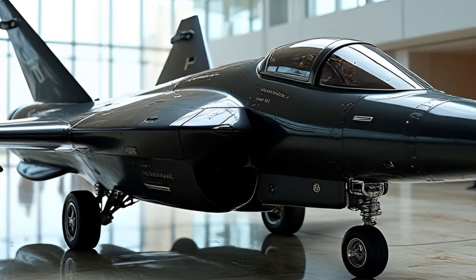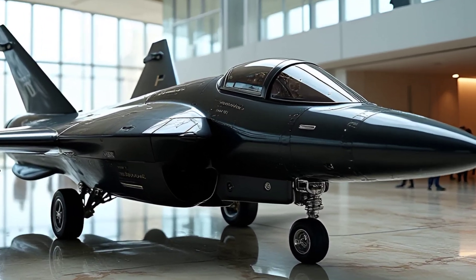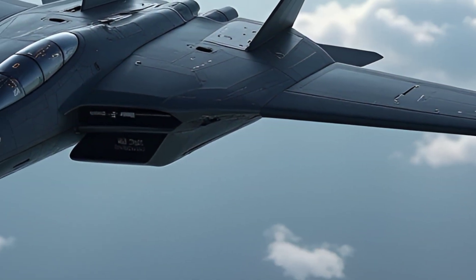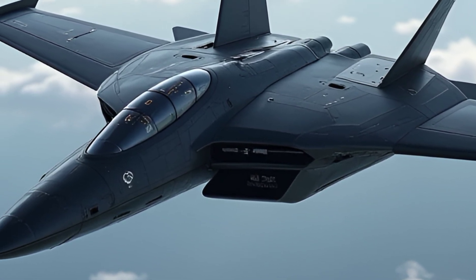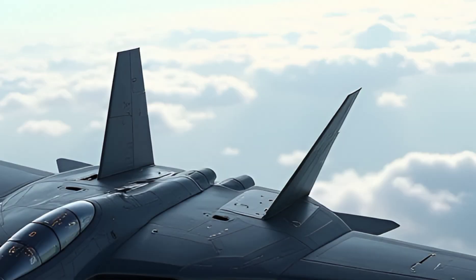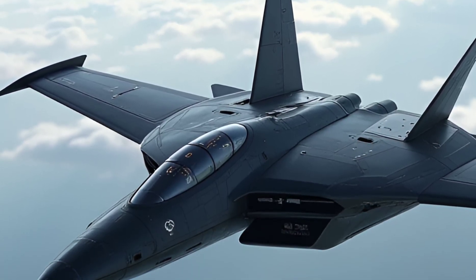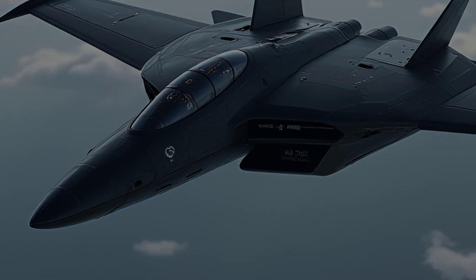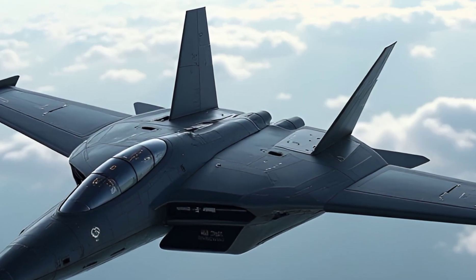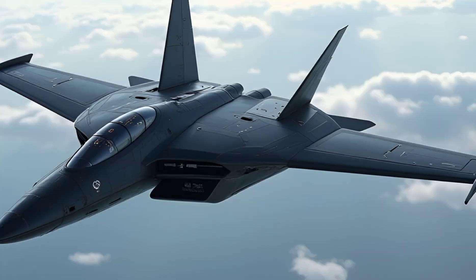One of the standout features of the F-5 is its versatility. Over the years, it has been used for various roles, including air-to-air combat, ground attack, and reconnaissance missions. The jet's ability to adapt to multiple combat environments is a testament to its enduring engineering excellence. Even in 2025, many countries continued to operate and modernize their F-5 fleets, incorporating advanced avionics, upgraded weapon systems, and improved navigation technologies. This adaptability has made the F-5 a cost-effective solution for countries seeking to maintain an efficient and capable air force without investing in more expensive modern fighter jets.